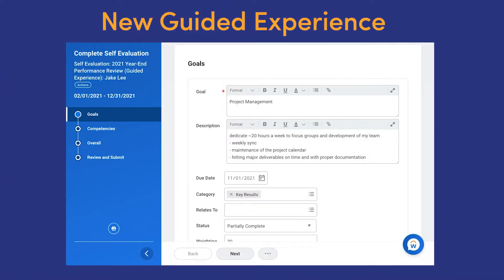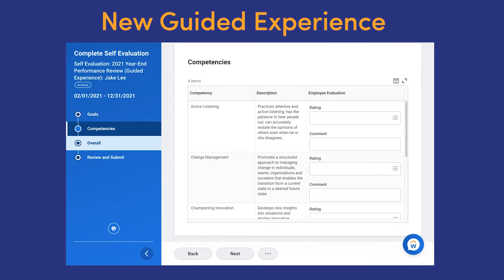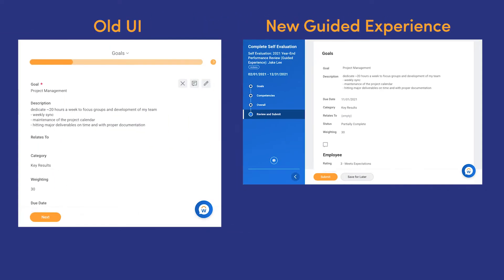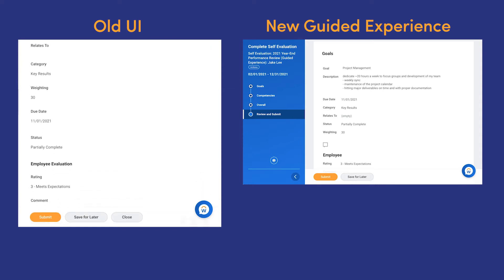Guided Experience is a new style option for the performance review that is designed with actual user experience in mind. It's a more intuitive interface with fewer mouse clicks, reduced scrolling, and improved navigation — all good things that will only help your completion rate.